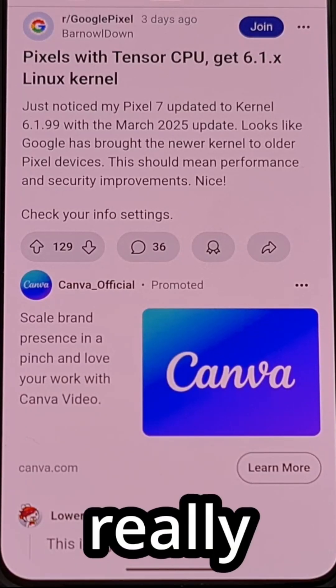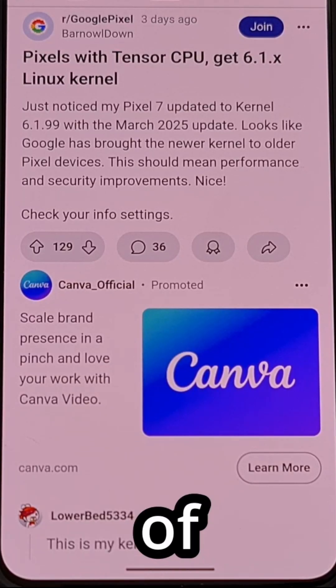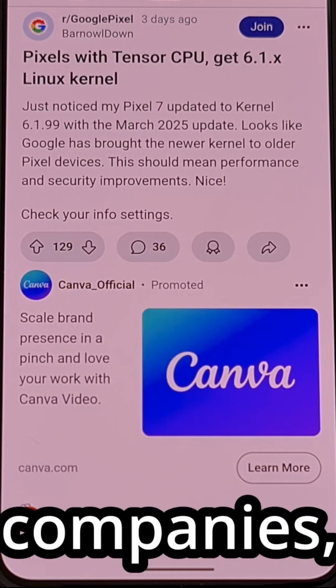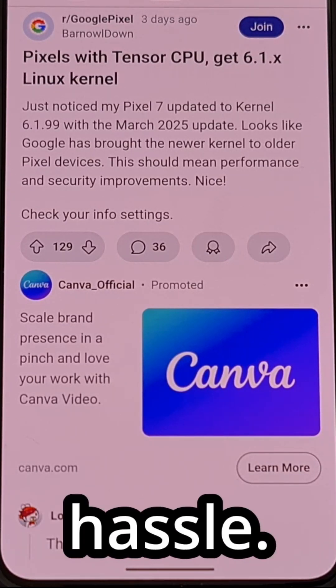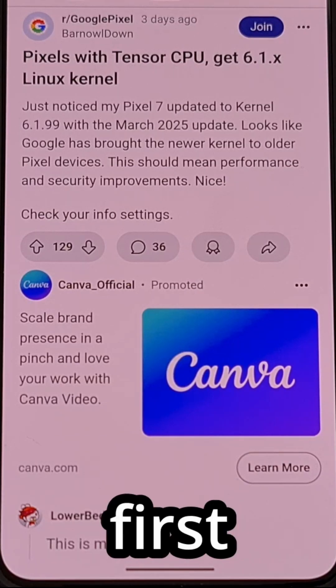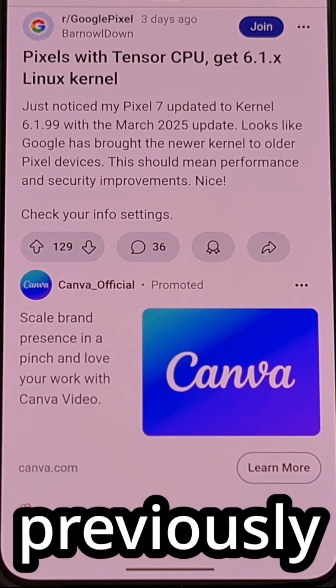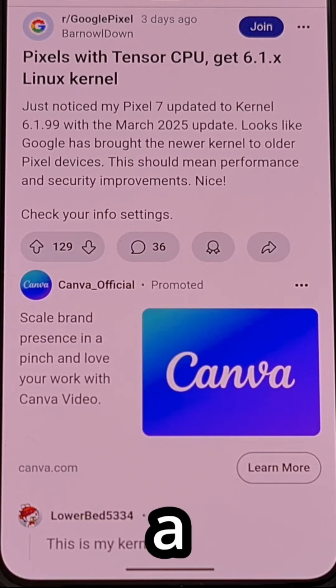History has shown that it is really difficult to upgrade the kernel of a smartphone after it has been released. For most companies, it's just not worth the hassle. Since Android first came on the scene, it has been incredibly rare to see a previously released phone get a newer kernel with an update.